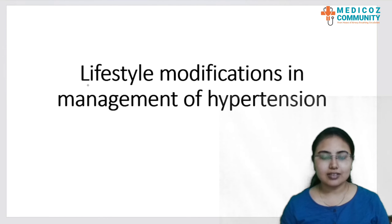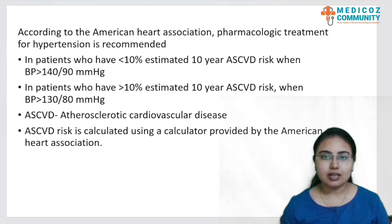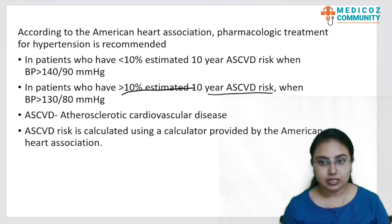Hello students, let us start today's topic of lifestyle modifications in management of hypertension. According to the American Heart Association, pharmacologic treatment for hypertension is recommended in one of these two situations: if a patient has less than 10% estimated 10-year ASCVD risk but a BP of more than 140 by 90 mmHg, or in patients who have more than 10% estimated 10-year ASCVD risk but the BP cutoff is lowered to 130 by 80 mmHg.